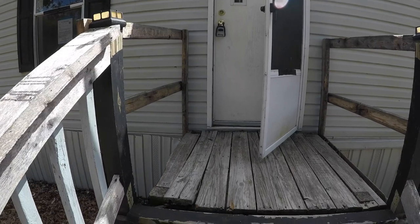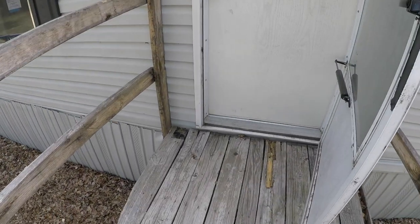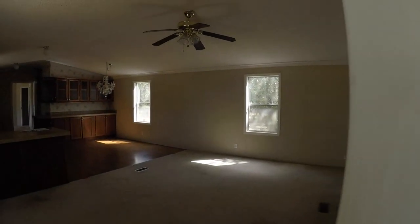Before we walk in, I do want to show you the deck here. There is some evidence of rotted boards on the deck, so you'll probably want to have that repaired or replaced. It could definitely be a little bit of a hazard, but it's pretty easy to fix.